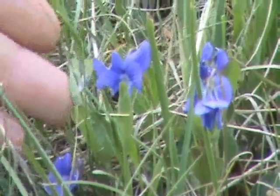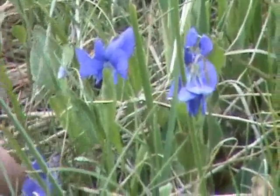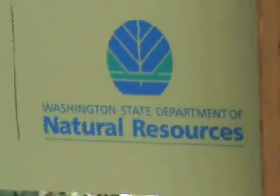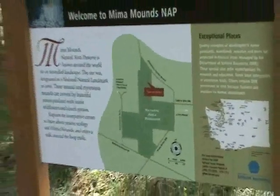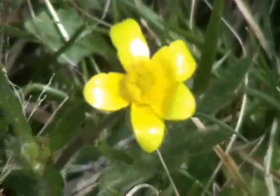Hi, I'm Bertie Davenport. I'm the site manager for Mima Mounds Natural Area Preserve. Mima Mounds is special because it protects the mounded landscape and many native plants. This site is a natural area preserve, and it's part of a network of natural areas managed by DNR.